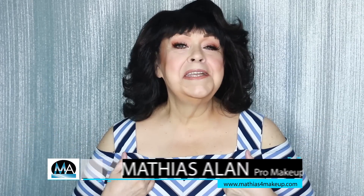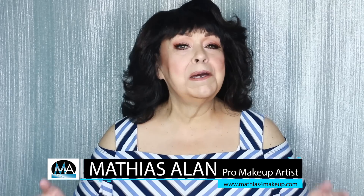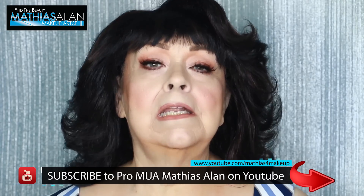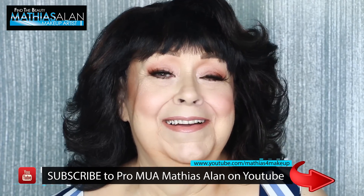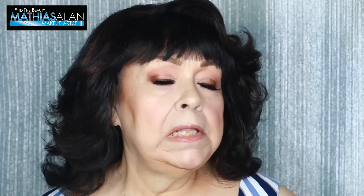Hi everyone, I'm Linda and I'm Matthias's mom. You're here to watch Matthias for makeup on YouTube. I want to take this opportunity to tell all of you followers out there how gratifying it is to hear all your accolades about Mama Linda on his YouTube channel.